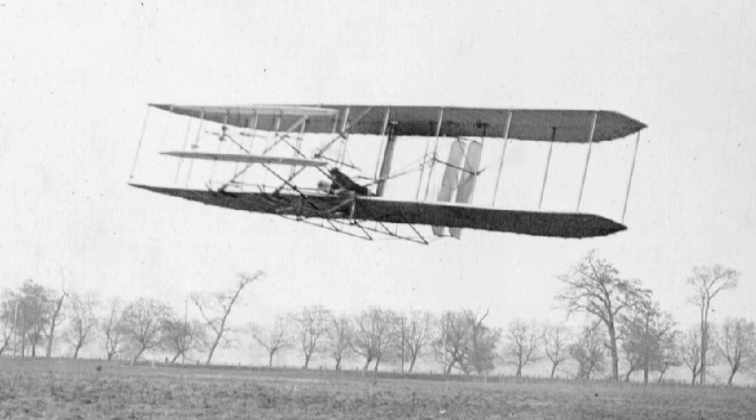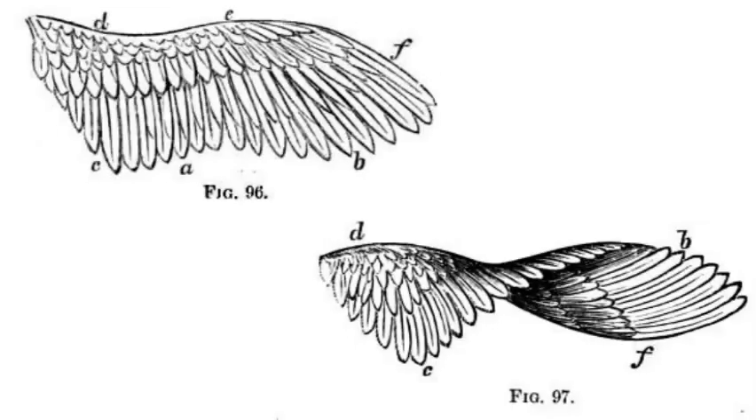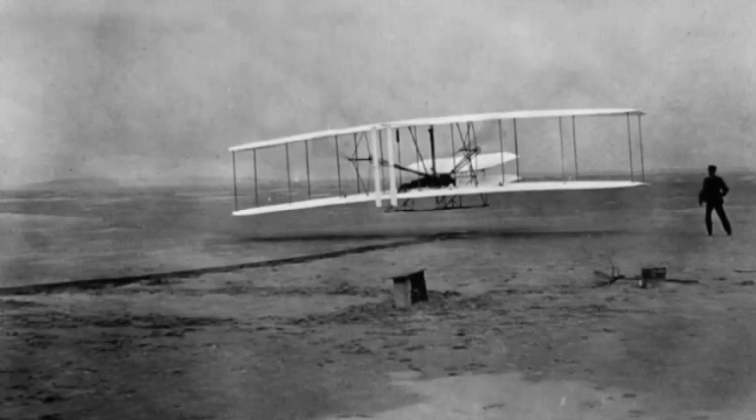A wing warping system controlled the aircraft in a roll. To initiate a roll, the pilot would shift his hips from side to side in a cradle on the lower wing, twisting the wings left or right, or restoring them to level flight. Orville and Wilbur developed this idea from observing birds in flight — they observed buzzards keeping their balance by twisting their wings, sometimes curving one wing more than the other. In 1902, the brothers added a vertical rudder to the rear of their machine to control the left and right motion of the nose.